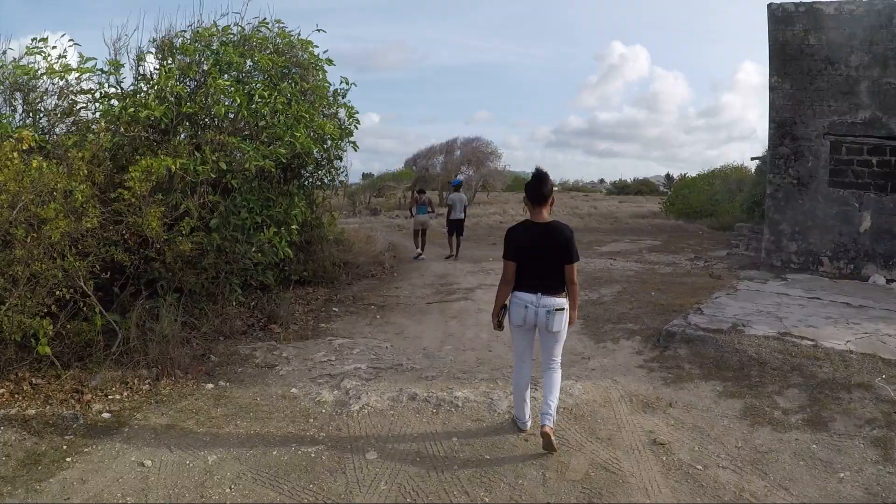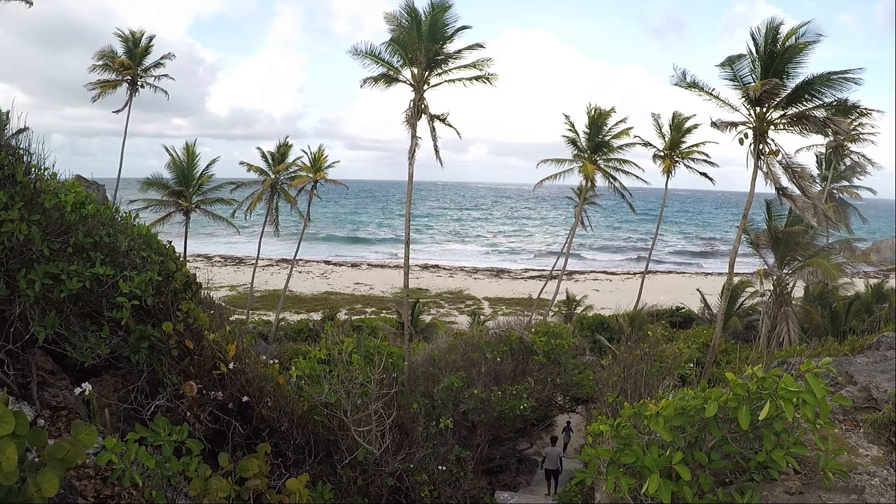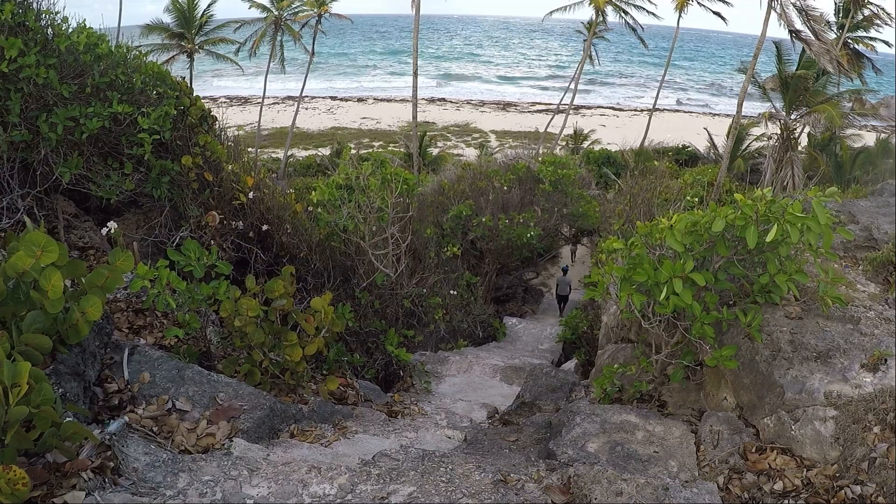All right folks, we're up here at Harry Smith Beach, about to go down. The steps are not terrible — we're gonna go down there now and just go right on to the water. And there's a cave over to the right that's really, really nice as well.